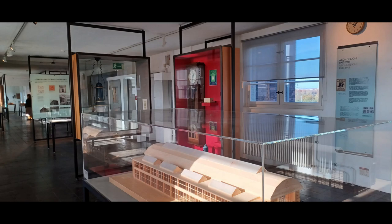In der 5. Etage werden der Lebenslauf, das künstlerische Schaffen und seine Lebenswerke präsentiert.